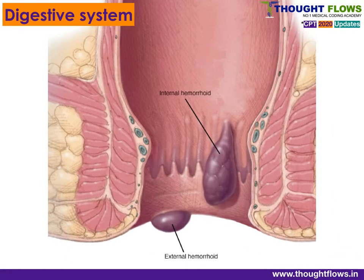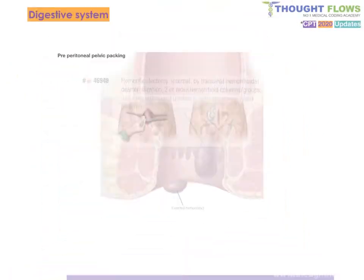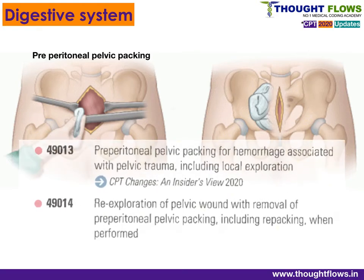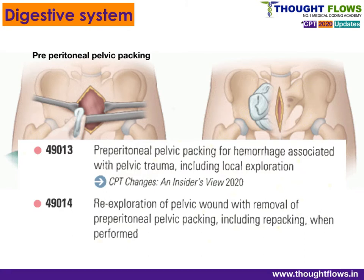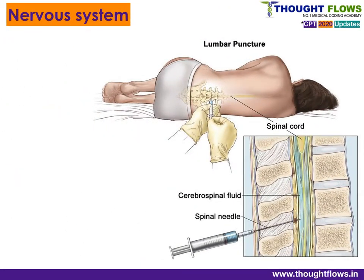Moving to the Digestive System chapter, 40000 series: new codes have been added for internal hemorrhoidectomy by transanal hemorrhoidal dearticularization with image guidance — code 46948. Next, for pre-peritoneal pelvic packing for hemorrhage with pelvic trauma, assign code 49013. For re-exploration with removal of packing, assign code 49014.